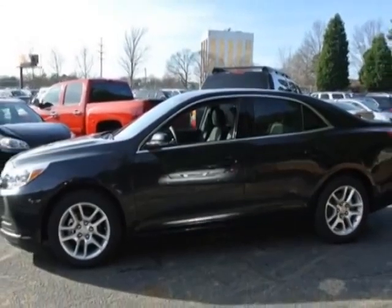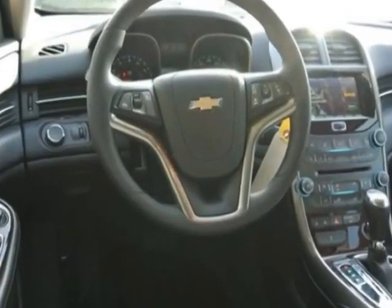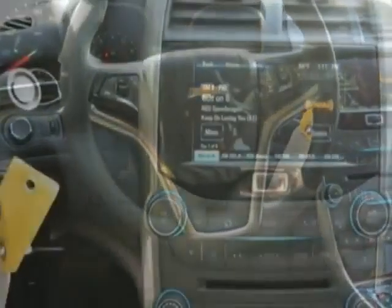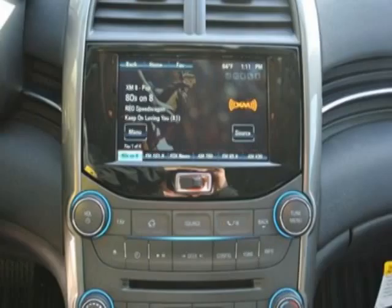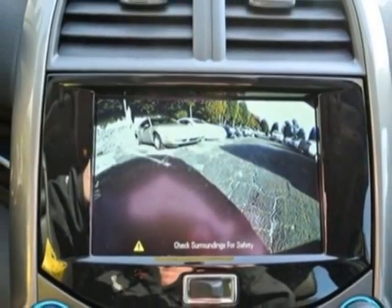This Malibu boasts a 2.5 liter engine and has a 6-speed automatic transmission. Additional options for this vehicle include the jet black premium cloth leatherette seat trim, emissions, federal requirements, and the power convenience package.